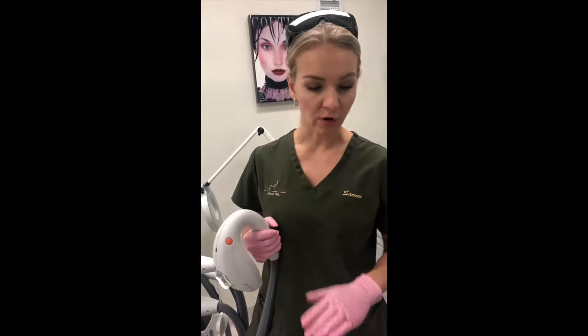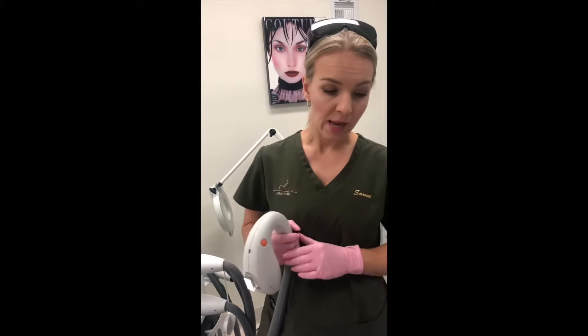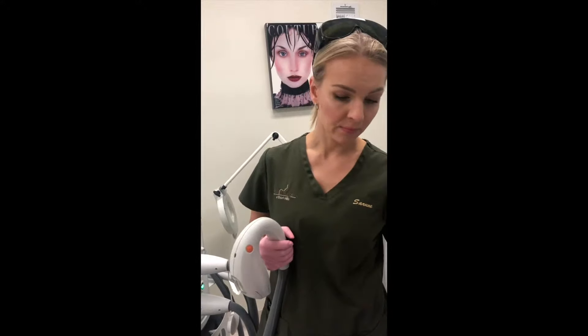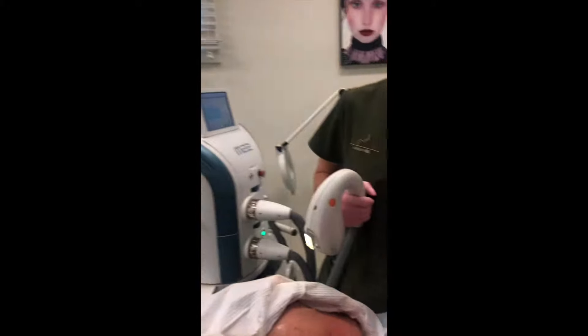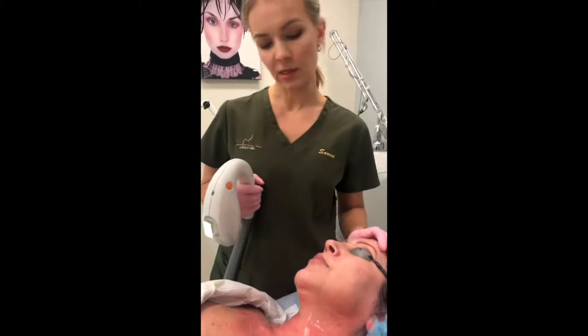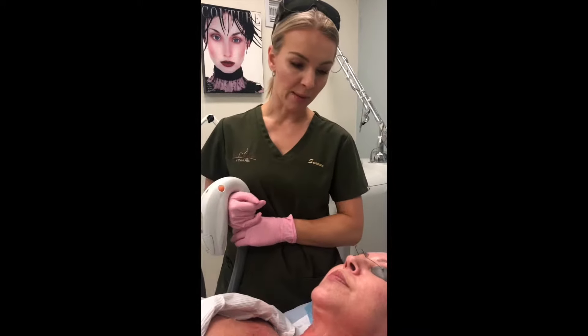We'll do the IPL treatment first, and then we're going to follow with the fractionated laser resurfacing — that's more for texture: fine lines, any rough texture, pore size. I'm going to see her three more times after today, once a month.